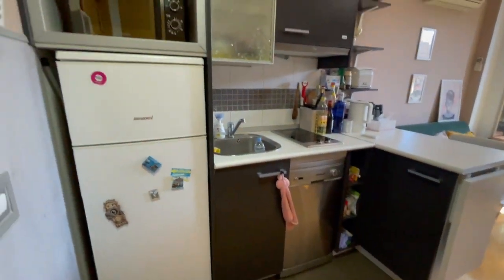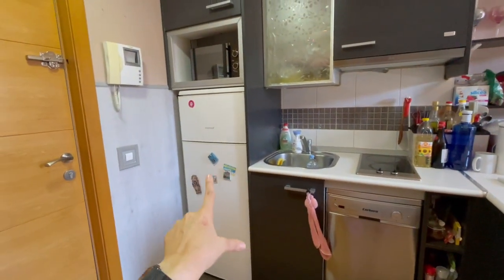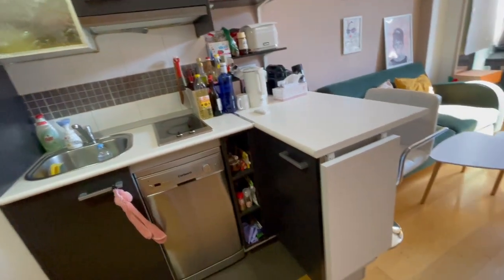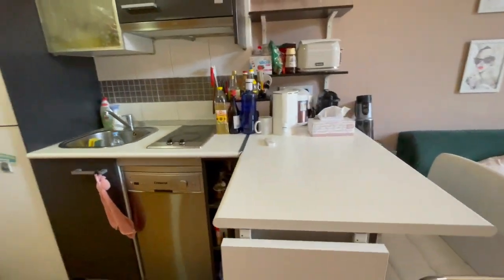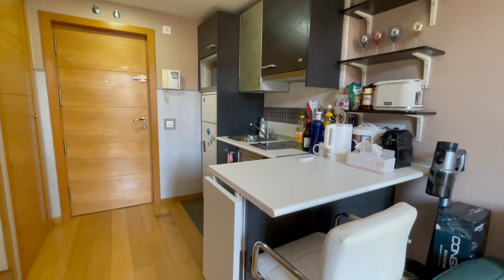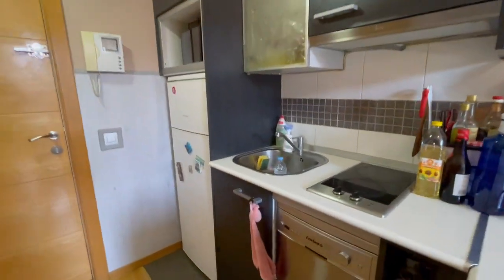Now let's check the kitchen. You will have a dishwasher, a refrigerator, and a microwave. You also have this table that you can put up and make into a bigger table, and there's another chair as well — it's very well-equipped.